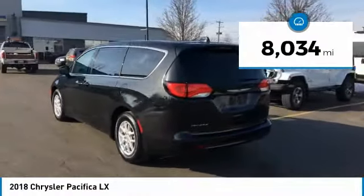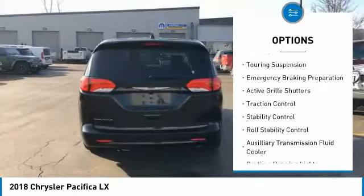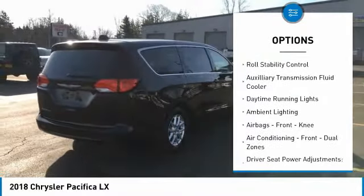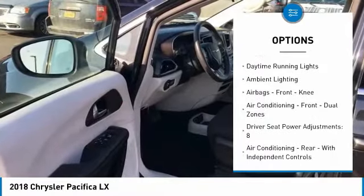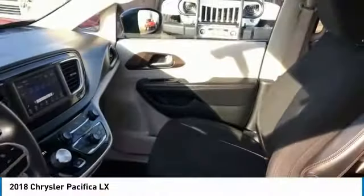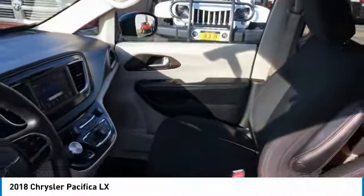Here are some of this vehicle's great options: power windows with safety reverse, touring suspension, emergency braking preparation, active grille shutters, traction control, stability control, roll stability control, auxiliary transmission fluid cooler, daytime running lights, and ambient lighting.